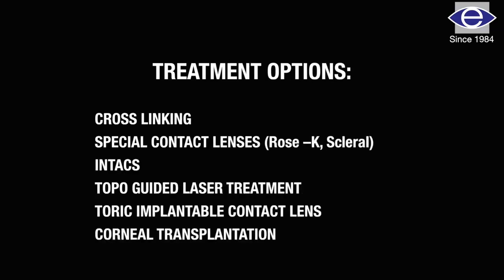The patient can have a progressive loss of vision due to abnormal refraction. This condition can be treated in different ways. In the initial stages, we can manage these cases with glasses and then contact lenses.